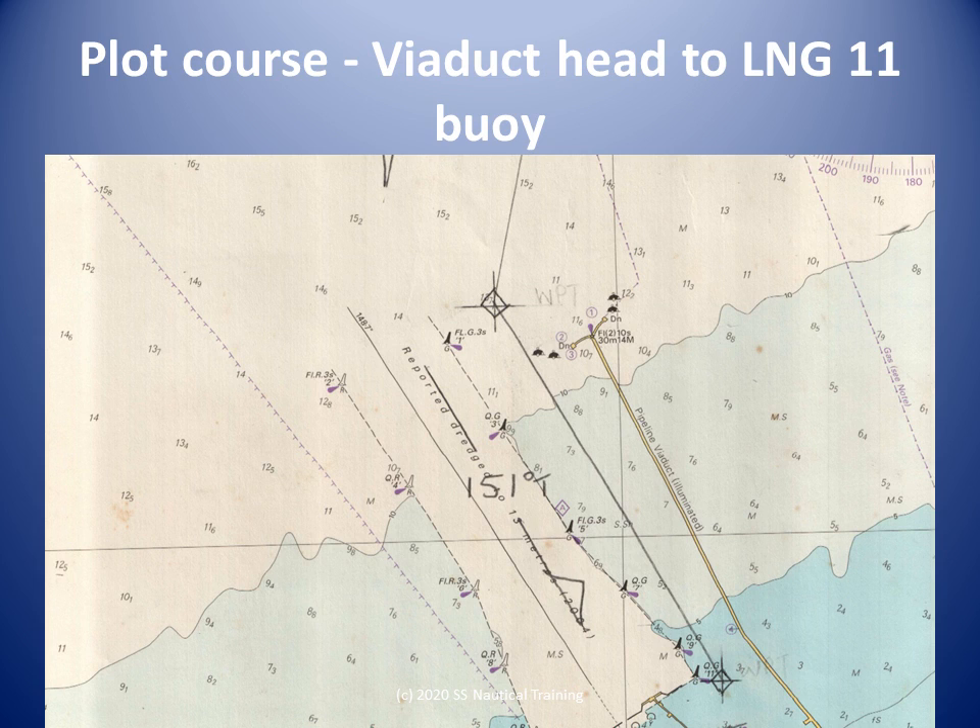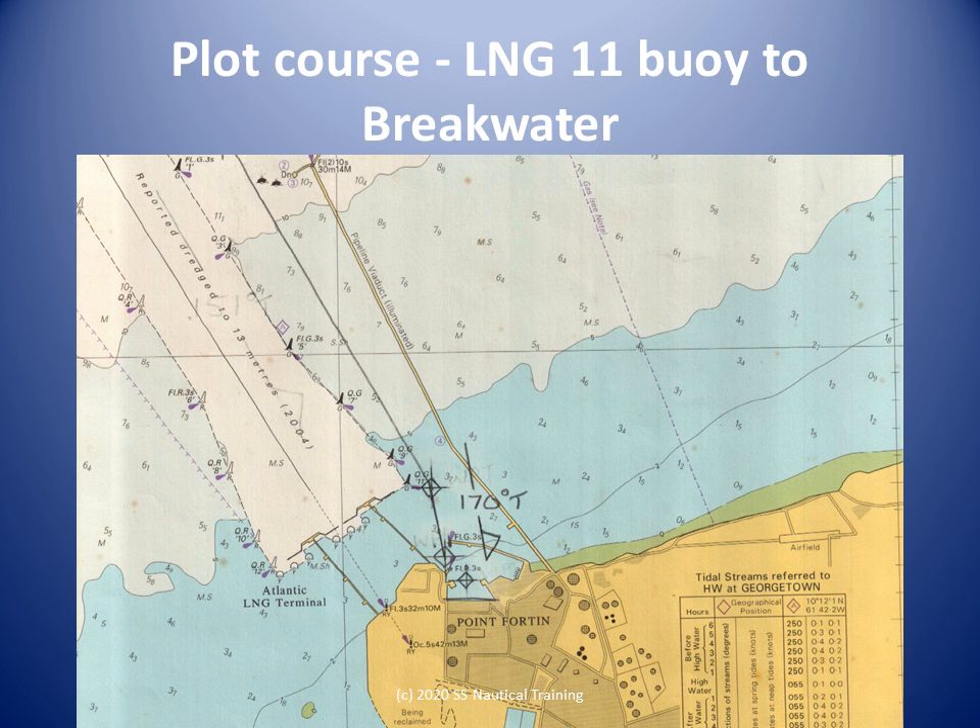The course between Point Forten viaduct head and LNG channel number 11 buoy is easy enough to plot. We need to have our hourly tide information available for this leg. The course between LNG channel number 11 buoy and the breakwater is also easy enough to plot, and we again need hourly tide information available.